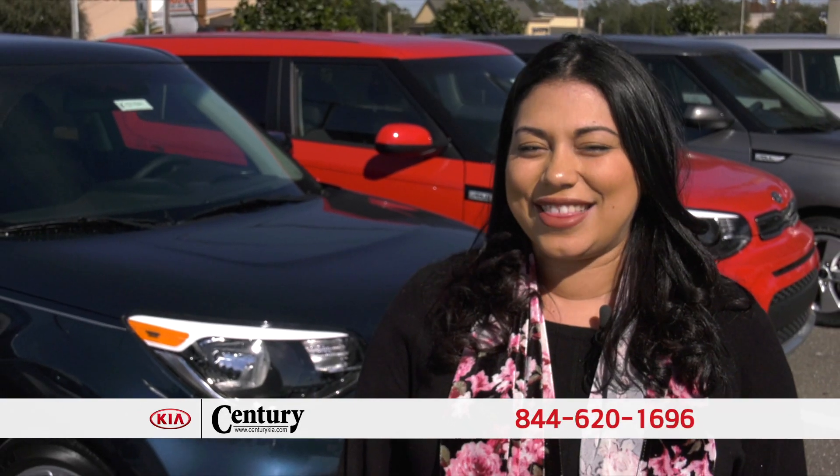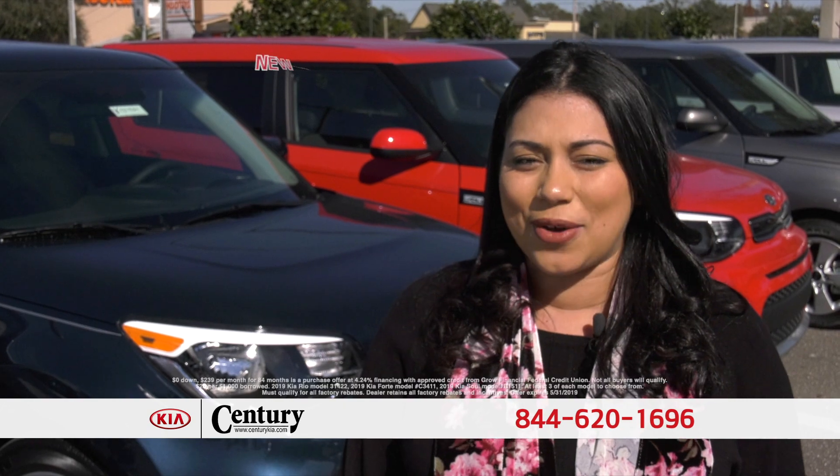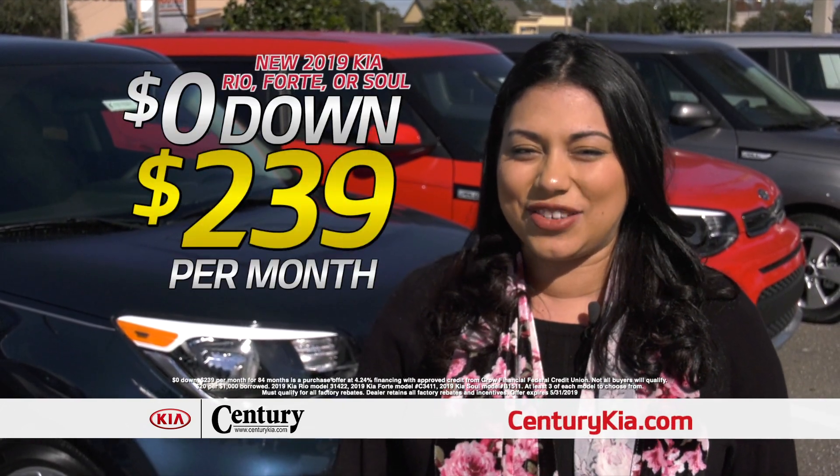Welcome to Century Kia. This month you can purchase a new Rio, new Forte, or Soul. Zero out of pocket, $2.39 a month and it's yours.